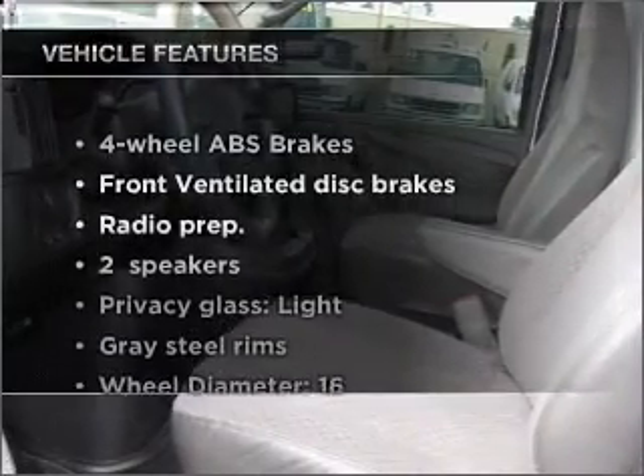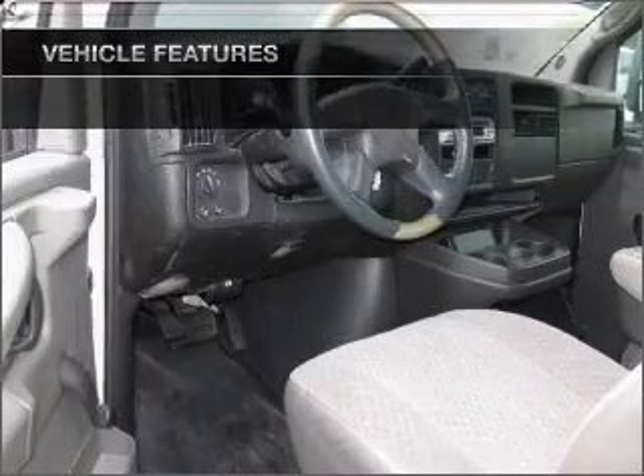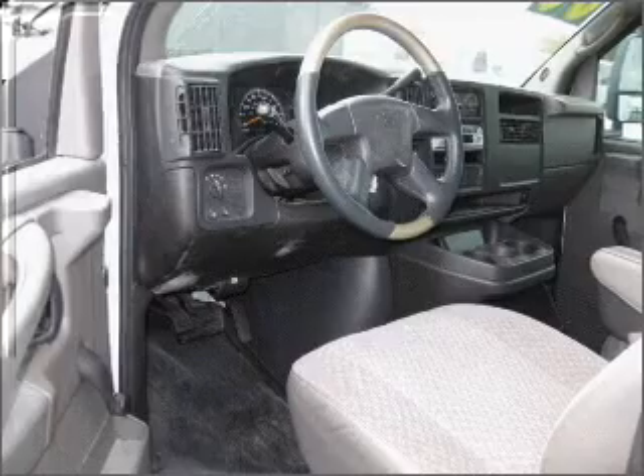And with these notable features, you won't want to miss out on the opportunity to own this amazing vehicle. Air conditioning, power steering.